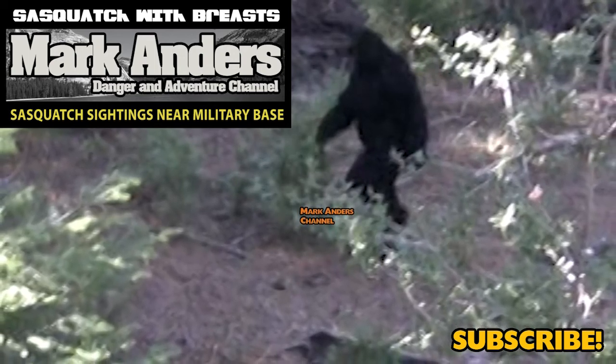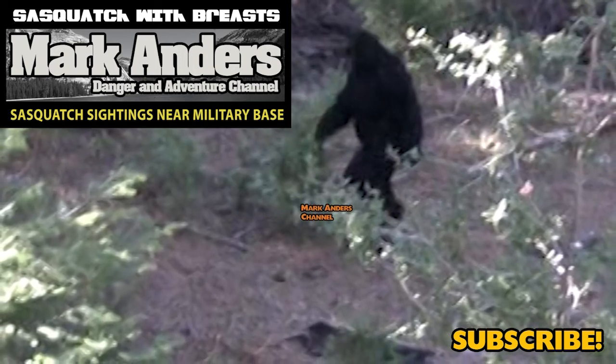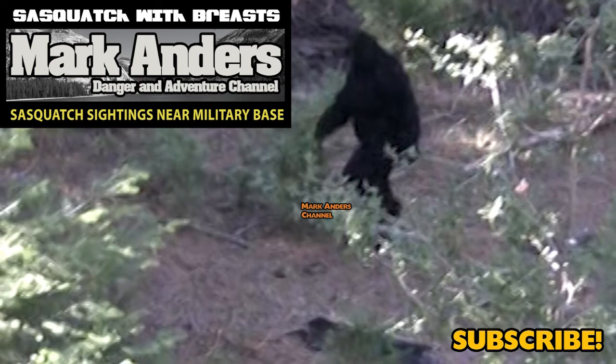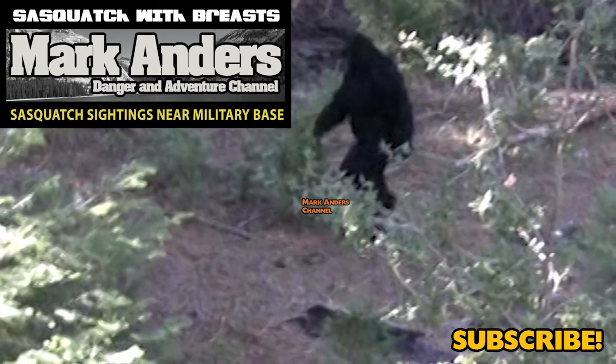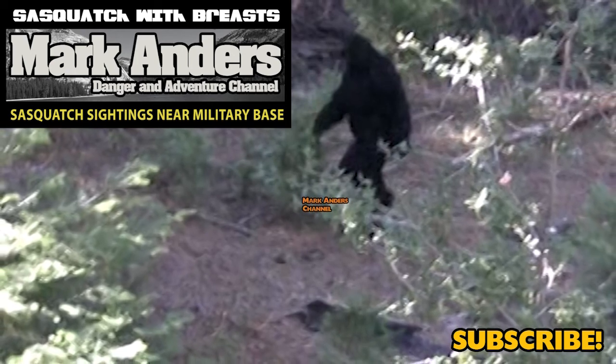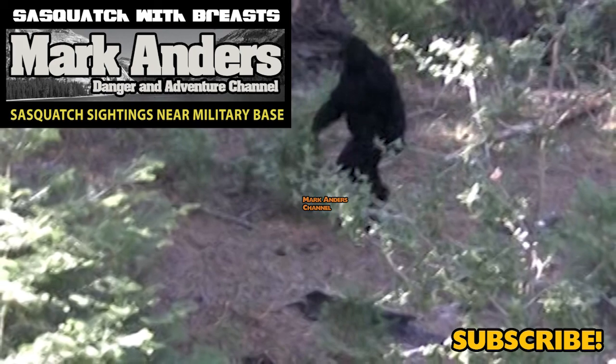Certain areas are not documented on Google Maps because they don't have cars driving up and down the roads — they're blocked off. That was the case with this abandoned military base. We had to look at the satellite view in order to determine where the installations were. We saw some installations, but not the ones we were looking for. But I said, 'I swear they're there,' so we made the trip. We'll talk about it more in the next episode.